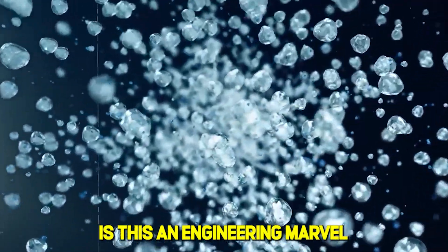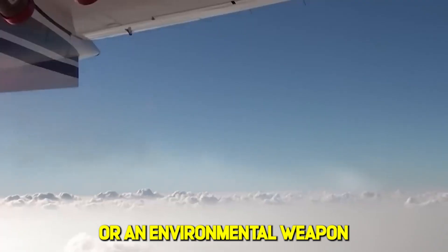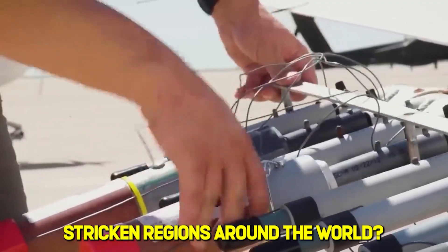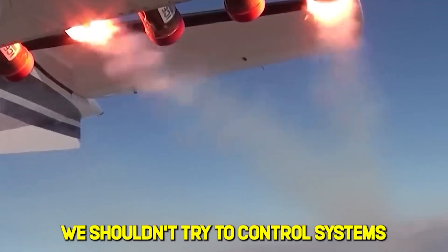So what do you think? Is this an engineering marvel that could solve water scarcity, or an environmental weapon threatening an entire continent? Could similar technology help drought-stricken regions around the world, or does this prove we shouldn't try to control systems we don't fully understand? Leave a comment below and share your thoughts so we can discuss together.